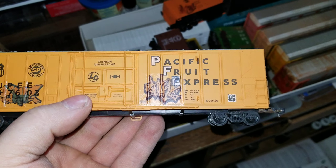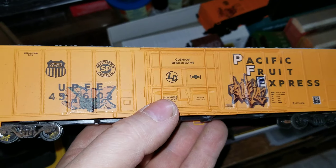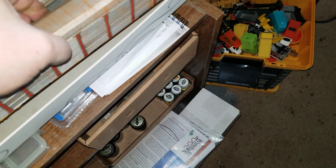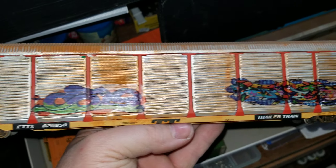I've been putting some decals and graffiti on some trains today. I have to put some more dull coat on them, but they came out pretty good.